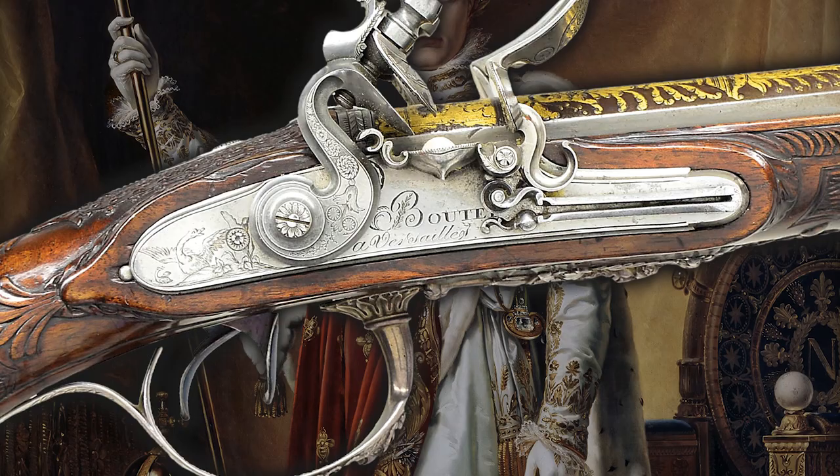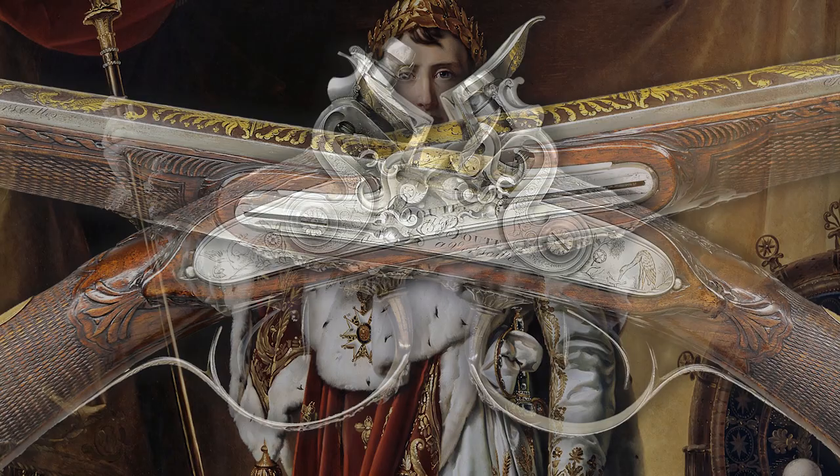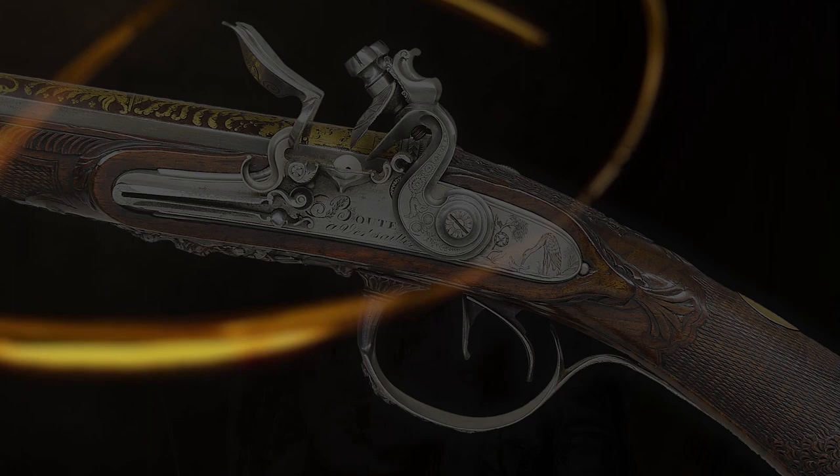If you liked this video and want to learn more about historical firearms, then visit our website at PoulinAuctions.com, and as always, don't forget to like and subscribe, stay safe and send it down range.